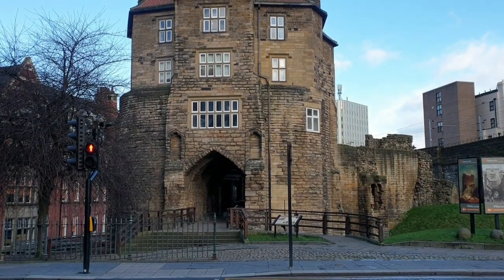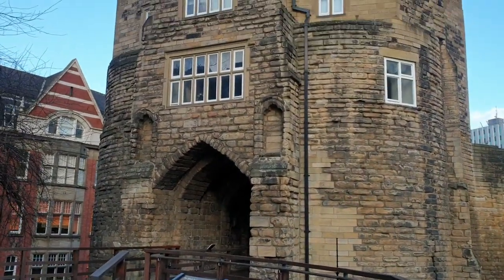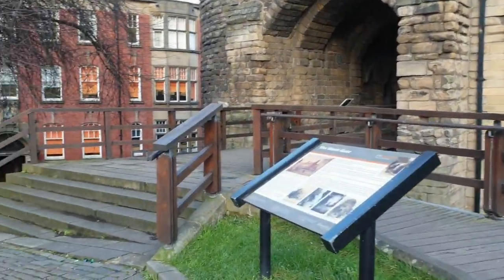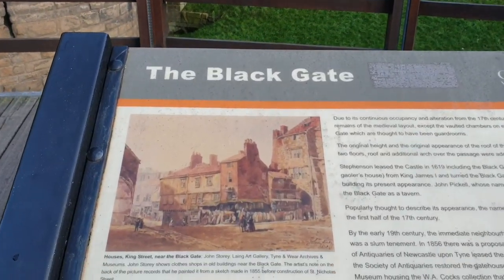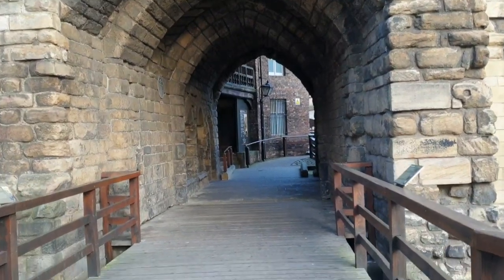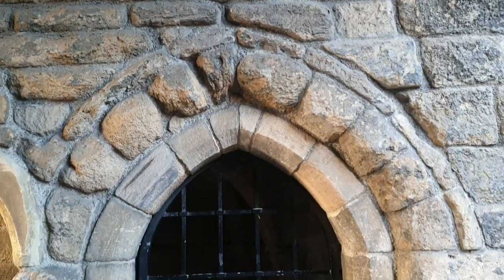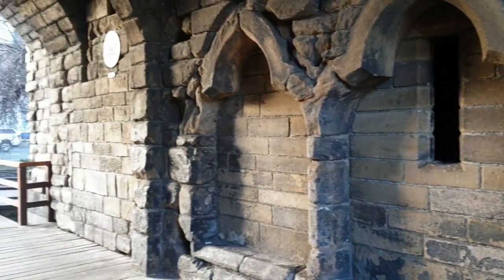This is the Newcastle Castle Blackgate. Built between 1247 and 1250 during the reign of King Henry III, the Blackgate was the last addition to the medieval castle defenses. By the entrance, you will see an information board where you will learn about the Blackgate's history. Today, the Blackgate is used for a quite different purpose, which is to welcome visitors in. The gatehouse, consisting of an arched passage with what are thought to be guard chambers on either side, was part of the Barbican, a walled defensive entrance for the castle's north gate.